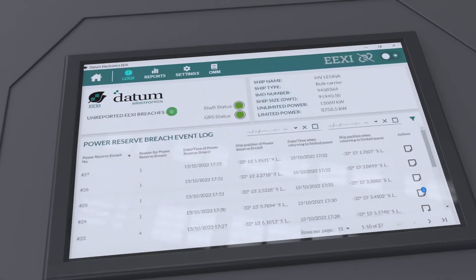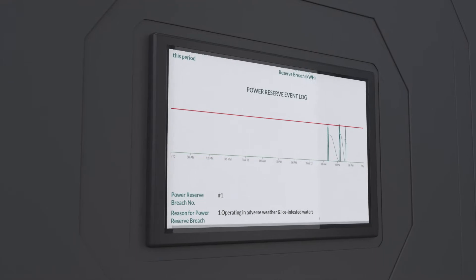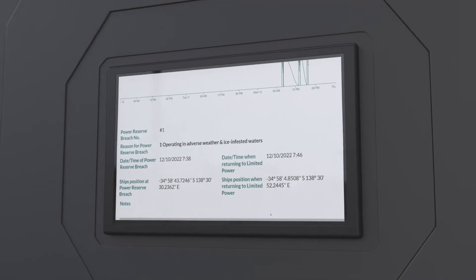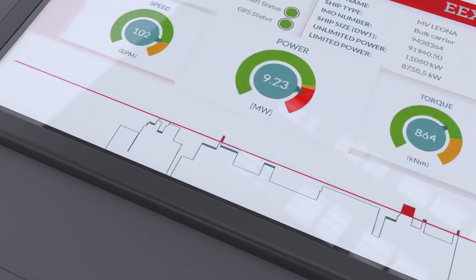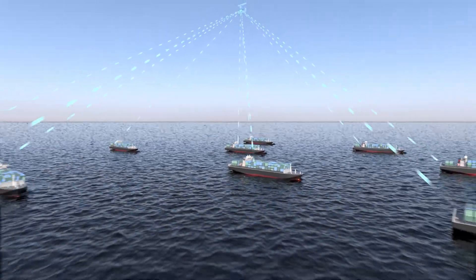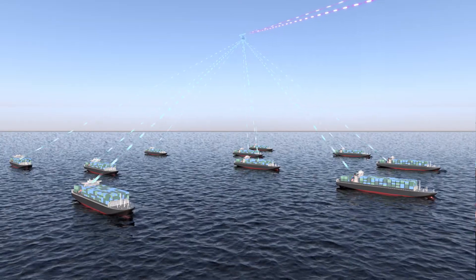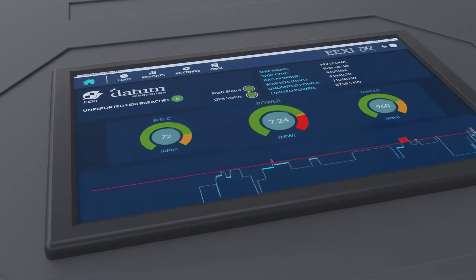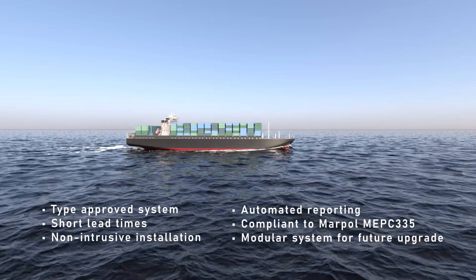There are many other benefits to our EEXI system: ensure compliance with the EEXI requirements; a standardised and low-cost solution; non-intrusive and quick retrospective installation; integrates with existing Datum Shaft Power Meters and Datum Hawk systems; does not limit operational flexibility for vessels with multiple shaft lines or multiple engines per shaft; can be added to existing shaft power meter systems; and automated, simple EEXI report generation and more.